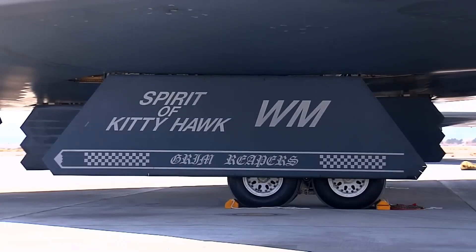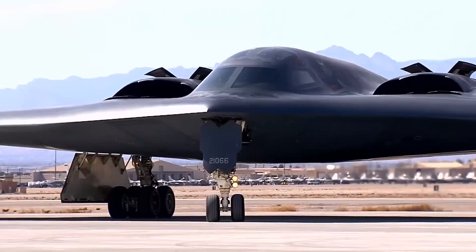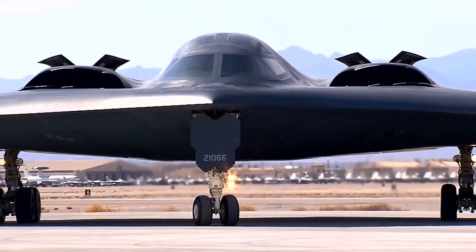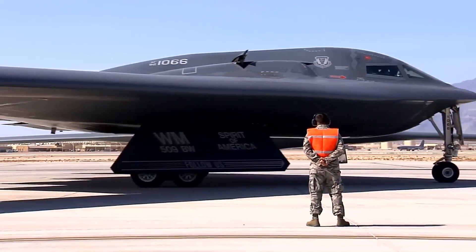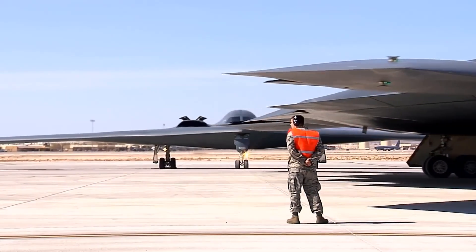Upon initial thought, one might think a stealth bomber born in the Cold War era might not remain viable, effective, or relevant 30 years after taking to the sky. However, the Air Force has in recent years upgraded the B-2 such that it is now an almost entirely different plane.